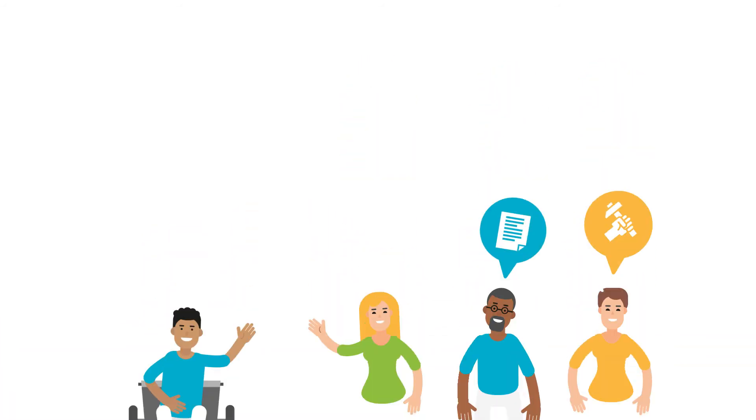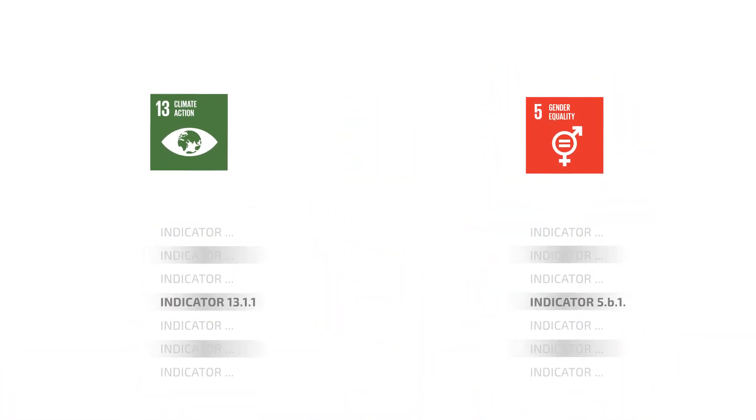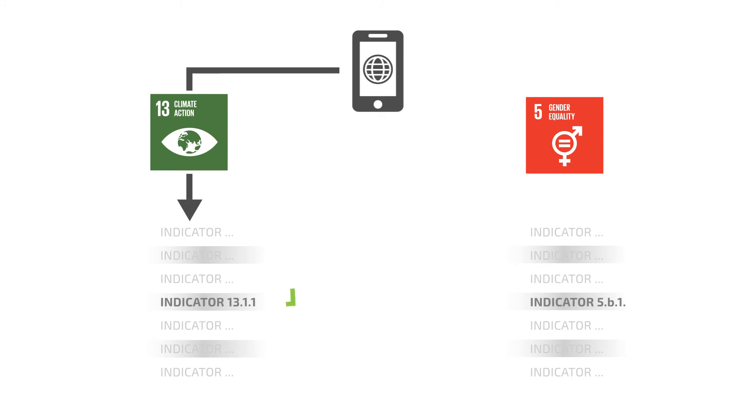In this endeavour, considering the synergies and trade-offs across targets and indicators is paramount. For example, mobile phone data could be used to track how many people are affected by climate disasters, which would directly address SDG 13 indicator 1.1 — a positive relevance of technology on human safety in the course of climate change. However, from an equality perspective, we have seen in SDG 5 indicator B1 that the proportion of individuals who own a mobile telephone by sex is currently imbalanced, with women having far less access. This means that women and therefore a large number of people affected by climate change will not be seen when tracking mobile phone data.